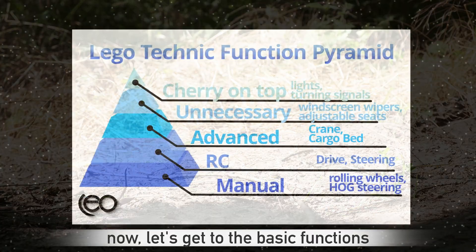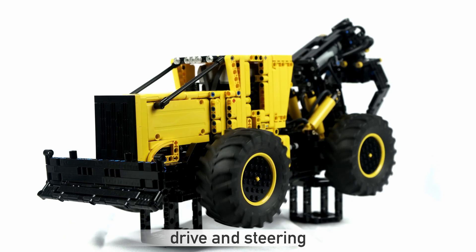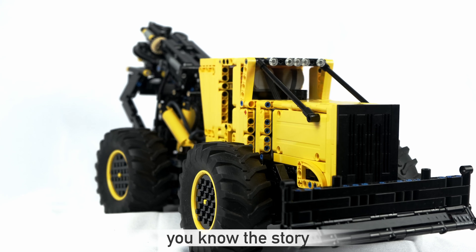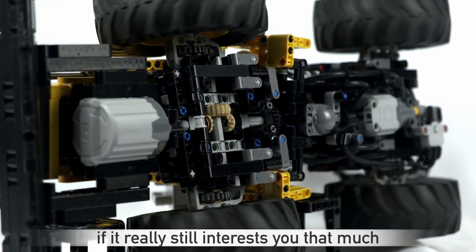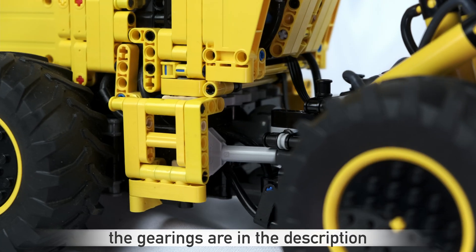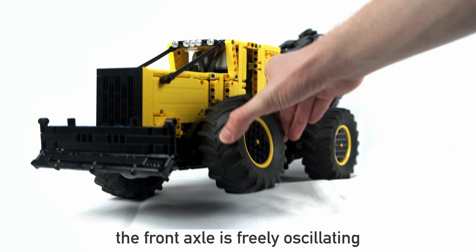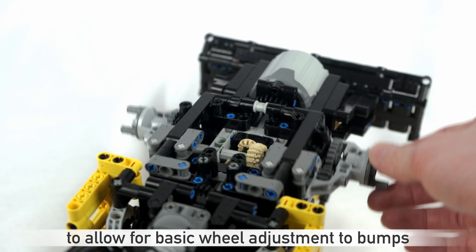Now, let's get to the basic functions. Driving, steering: one XL, one L motor — you know the story. If it really still interests you that much, the gearings are in the description. The front axle is freely oscillating to allow for basic wiggle adjustment to bumps.